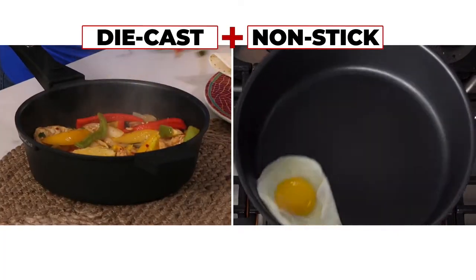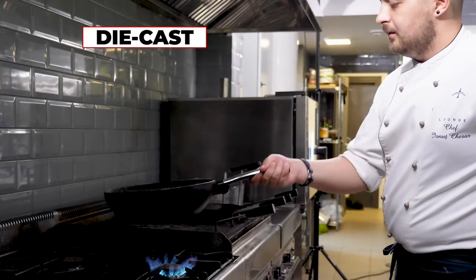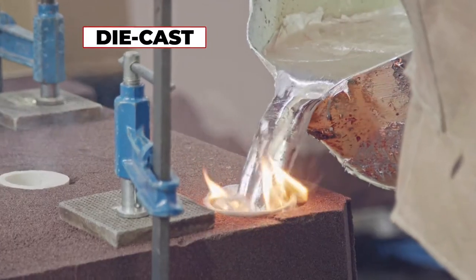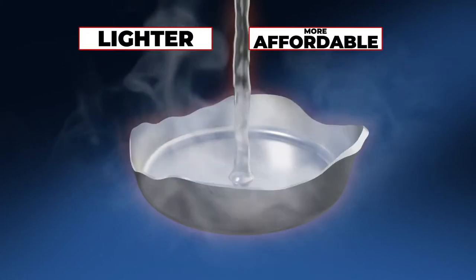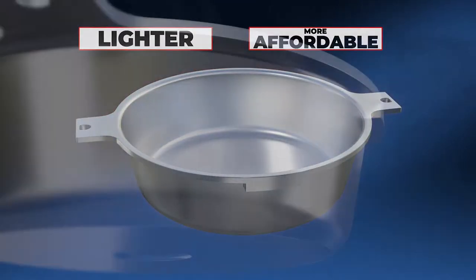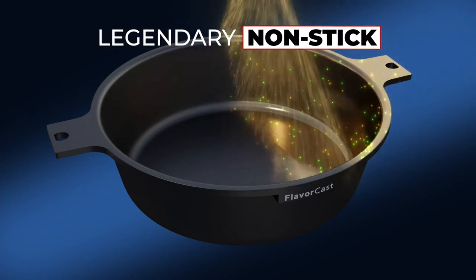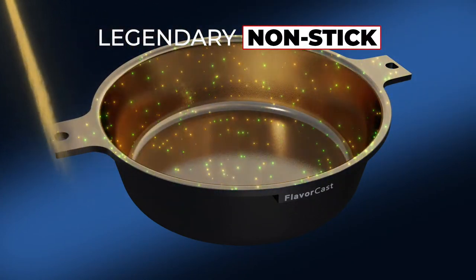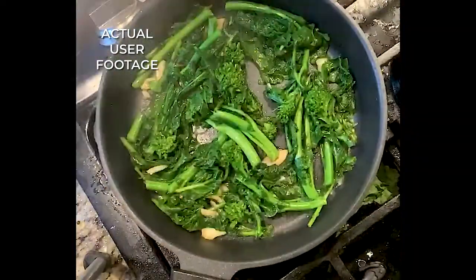The combination is amazing. Top chefs prefer die-cast pans for evenly cooked, flavor-filled food. FlavorCast pans are die-cast from poured molten aluminum, so they're lighter and more affordable. Super strong and durable. Best of all, FlavorCast's non-stick surface is specially crafted with the legendary FlavorStone rock and stone particles. It's terrific to cook with.